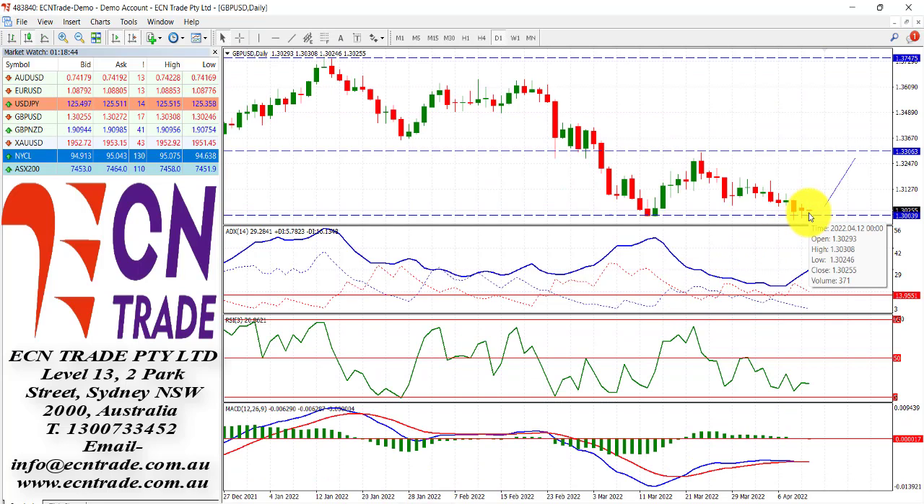At present, Sterling is still respecting this level around the 1.3000 figure. It didn't close under there — while we did see a brief break — and at present I feel the market could actually stage a rebound from here and look back towards the 1.3100-1.3200 region.